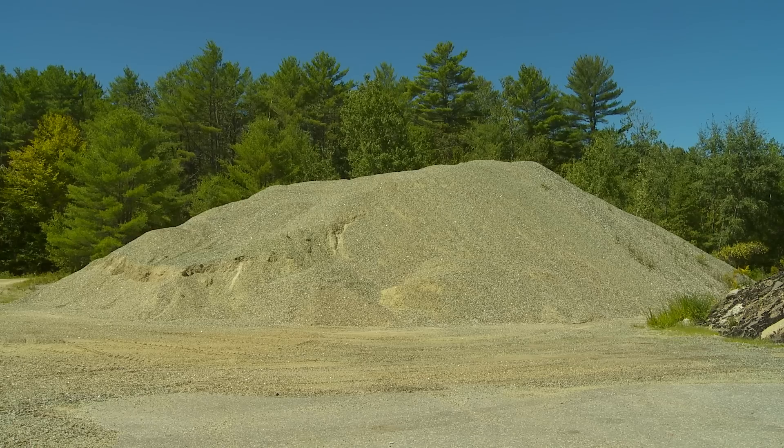You can store it the same way you do sand and gravel. The nice thing about it is it free-drains, so it doesn't freeze in the wintertime the same way sand would. If you had a pile in the spring, you wouldn't have those big chunks of frost you'd have to move.